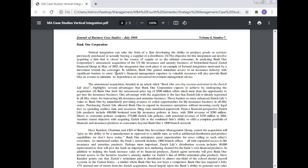The industry has significant barriers to entry. Jurist Financial's management expertise — a valuable resource — will also provide Bank One an avenue to minimize its dependence on outsourced investment management advice. The announced acquisition is detailed in an article titled 'Bank One Sees Big Revenue Potential in the Jurist Life Deal,' highlighting several advantages Bank One Corporation expects to achieve. One key advantage is that Jurist Life is already registered in all 50 states for transacting life insurance and annuity business.